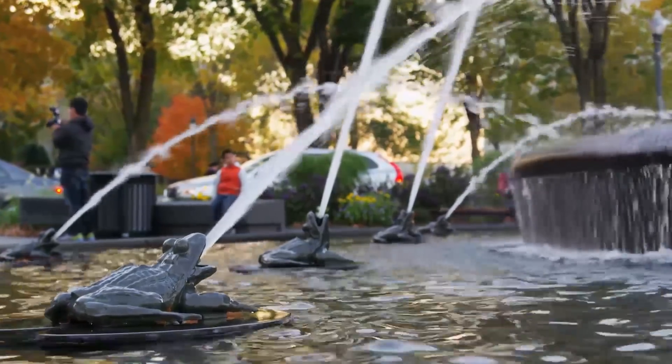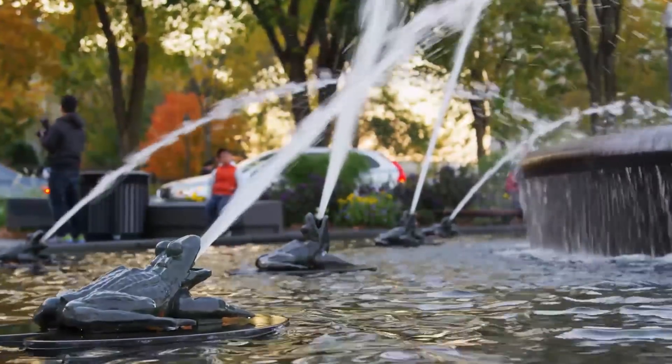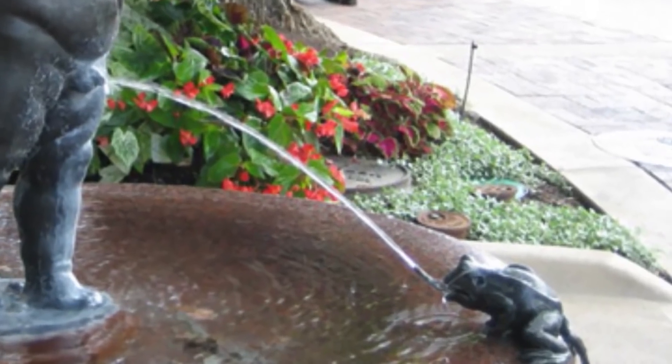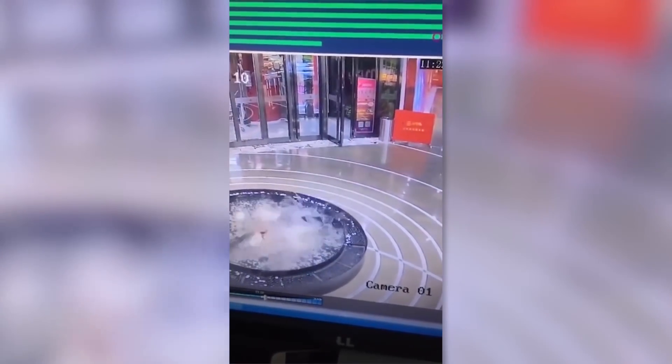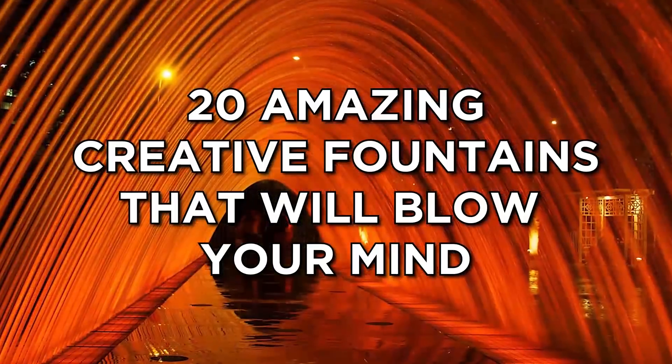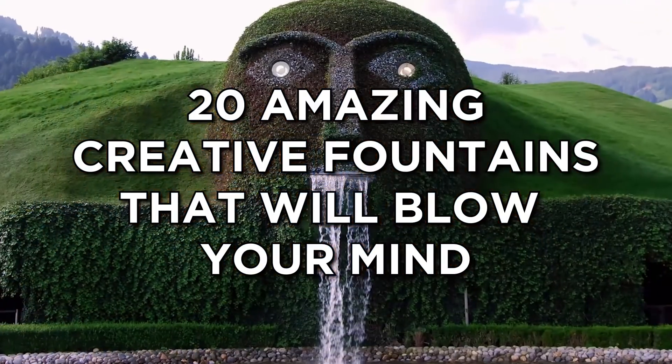If you're lucky, you may have a water fountain of a frog spitting water into a pond. It's fun, entertaining to look at, and has a relaxing effect. But frogs aren't that special. As long as you're not a complete fool, you're going to appreciate the spectacular fountains modern engineers have designed around the world. So without further ado, let's get to it.